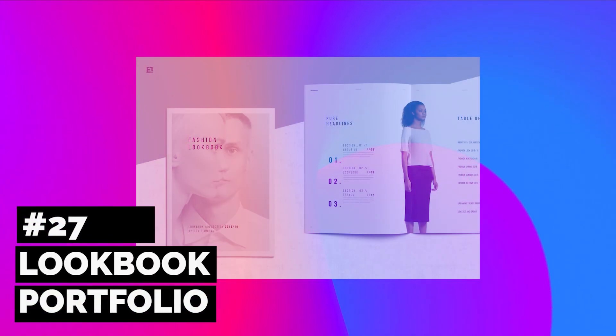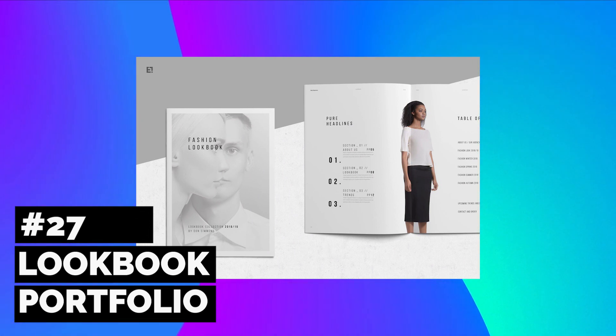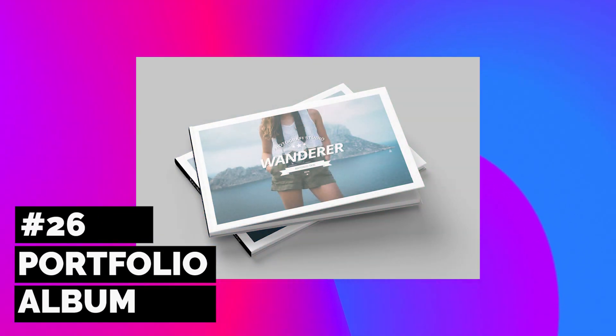Now let's start things off with this lookbook and portfolio combo. Choose from either A4 or US letter size and easily customize the included layout designs to suit your professional brand. Another A4 size portfolio, this album is a perfect fit for both photography and graphic design.